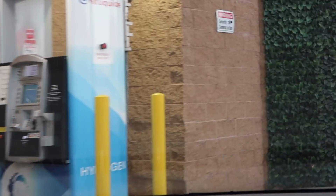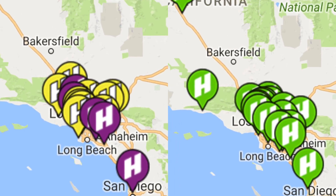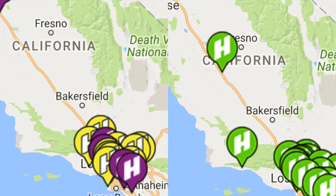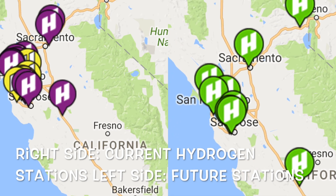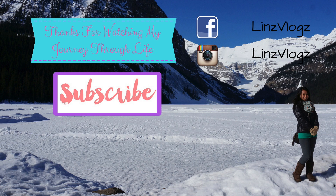Thanks for watching my vlog on fueling and paying for fuel on my Mirai. I'm not being paid by Toyota, nor did I get a car to make this vlog — I just wanted to show people how easy it was compared to getting gas. Hopefully this will educate and push people to support more environmentally friendly vehicles. This planet has given us so much; it's time to take care of it and give back.